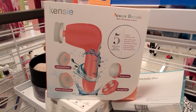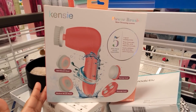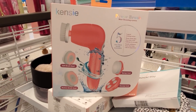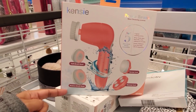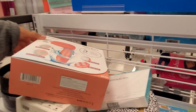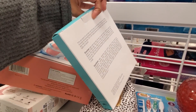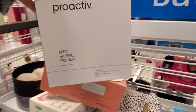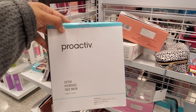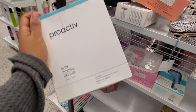Alright you guys, I am in Ross. We have a Kenzie Power Brush Skin Cleaning System — you get 5 pieces: a sponge head, massage head, medium head, and soft head, for only $10. Not bad. And look what I found — Proactive. I've been finding Proactive quite a bit in Ross. They have a face mask — I had no clue. Kind of dirty on top, but only $9, and you get 3. Very interesting.